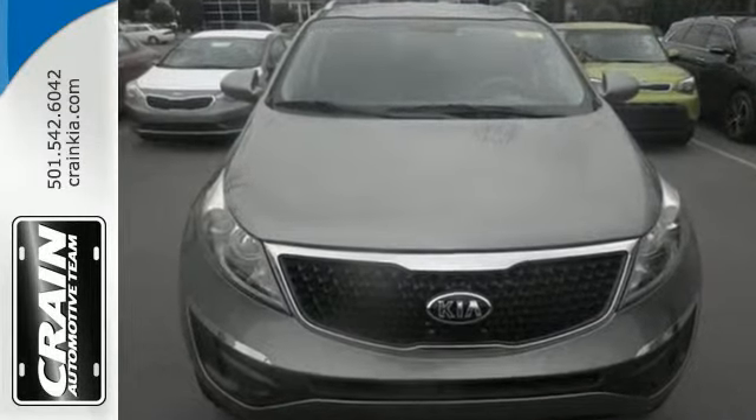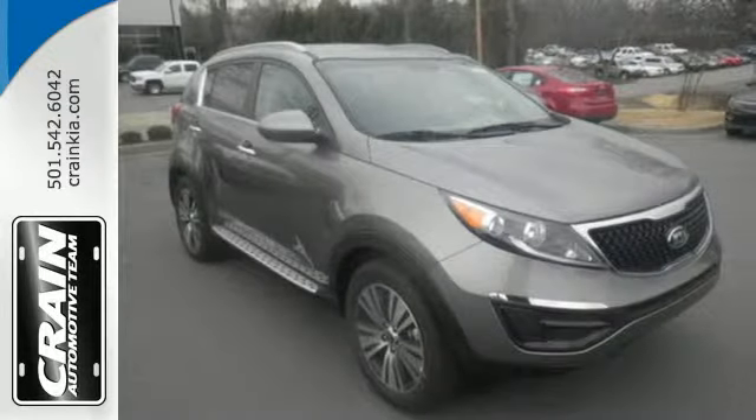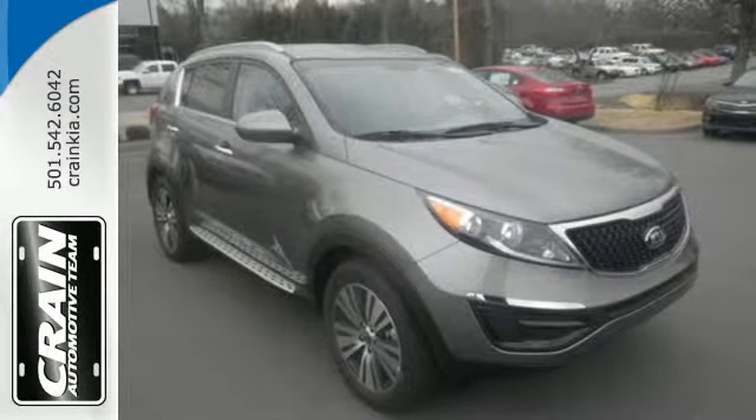This fun-to-drive crossover has a potent four-cylinder engine with an active ecosystem to help optimize fuel economy and make your commute much more enjoyable.